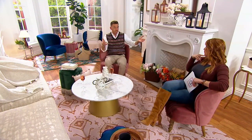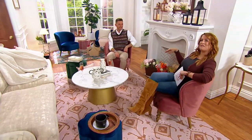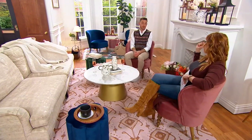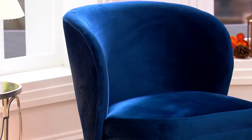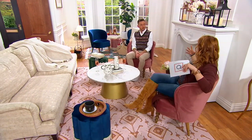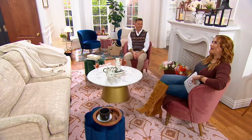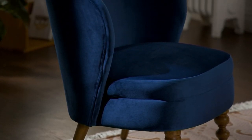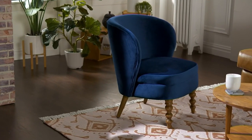Two chairs work really well together — maybe on your landing if you come up the stairs and have an empty space. I live in a one-bedroom apartment and it's the perfect size. It's not too big, not too small, not cumbersome, but still shapely and interesting. I wrote on my card: if a chair could be romantic, this would be a romantic chair, because it hugs you and looks so rich and luxe.